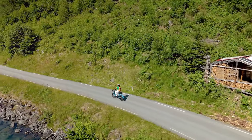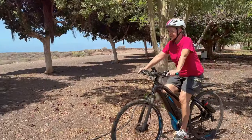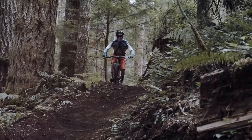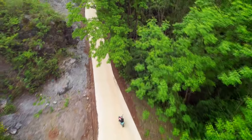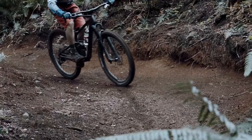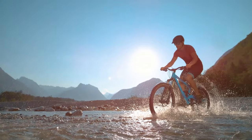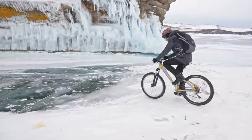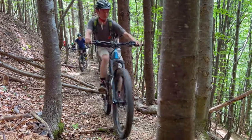Looking for the cheapest e-bikes out there but need high quality? Then you're in the right place. Today we're diving deep into the world of affordable e-bikes that don't compromise on performance. I use the term 'cheap' here to describe their price relative to more expensive electric bikes, but it does not mean cheap in quality.